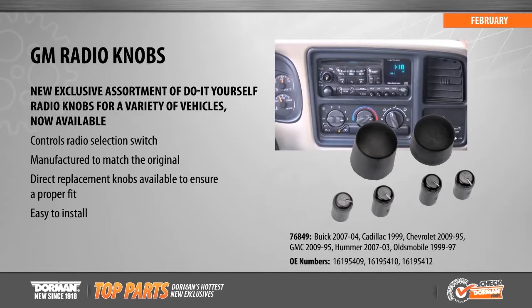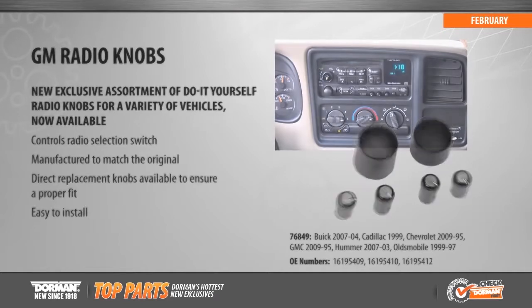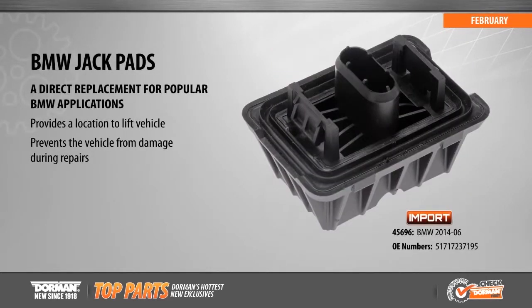Easily replaced in just a few minutes, these knobs are direct replacements and designed to match the vehicle's original interior design.